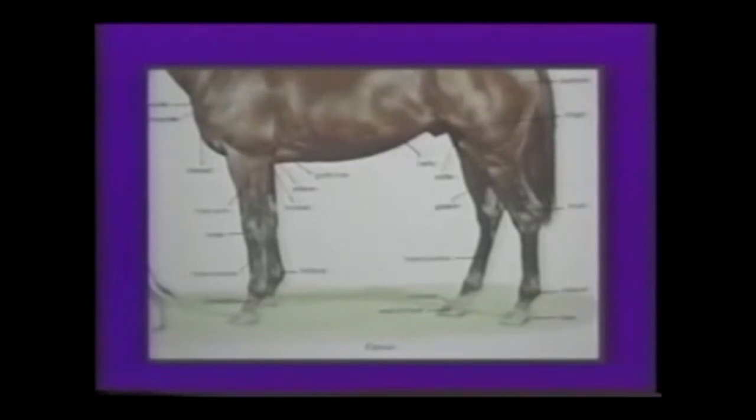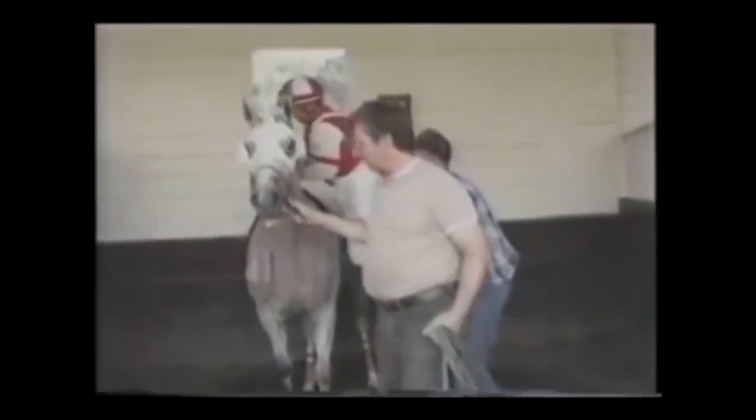The rear end of the horse is the driving force, while the front legs take the abuse of the landing. Most problems of the racehorse are in the front end, although many times a racehorse will develop rear end problems.